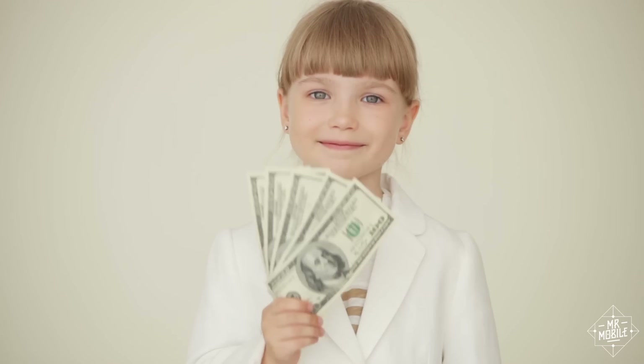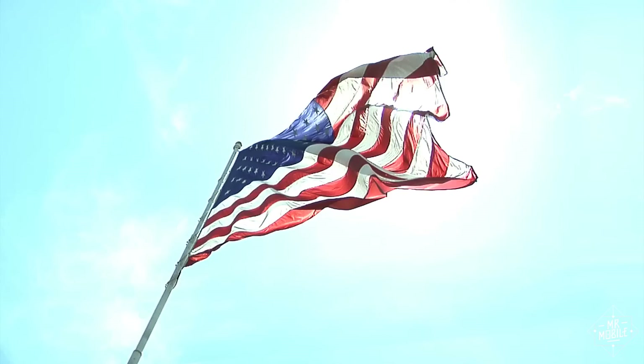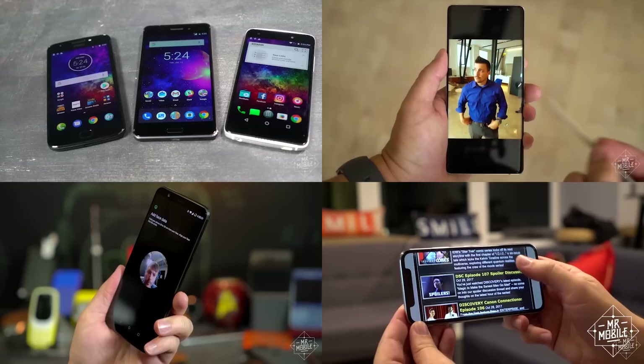Just to be clear, no company has paid for inclusion on this list. These are just my personal picks after a year spent waist deep in tech. And also, these will be US focused, as usual.